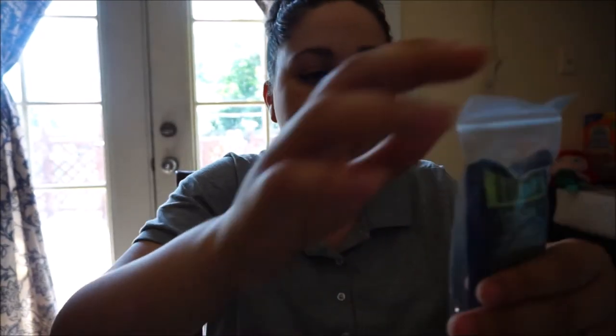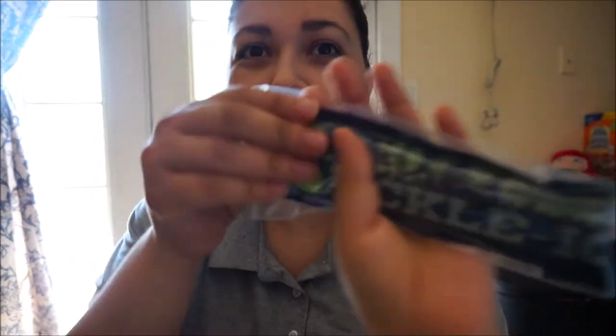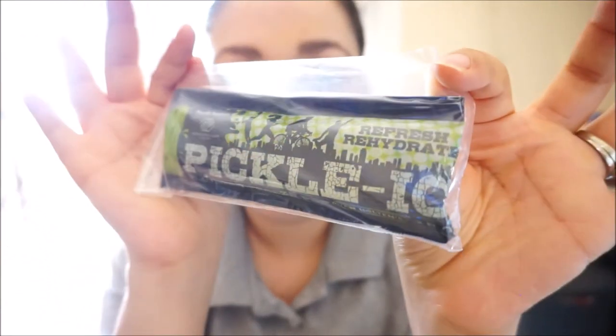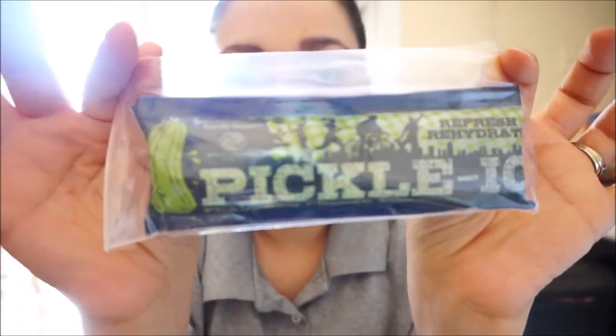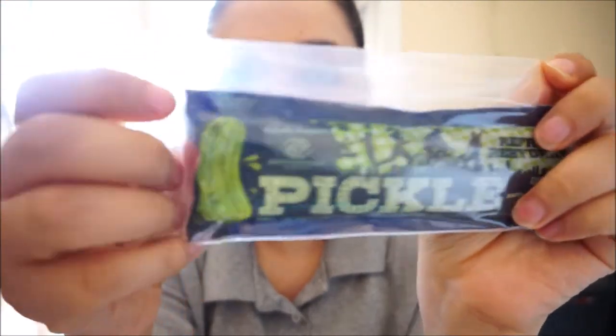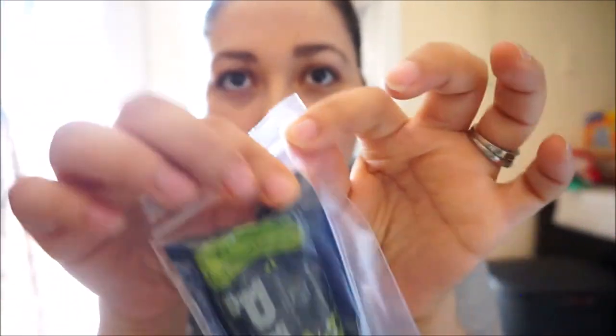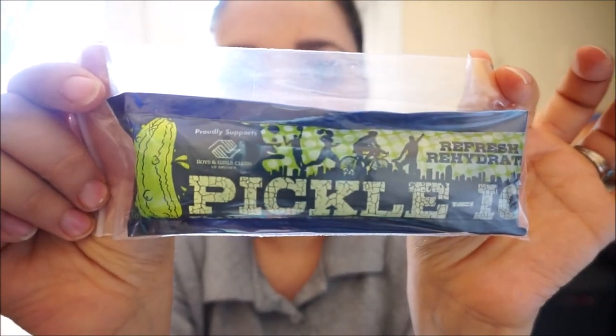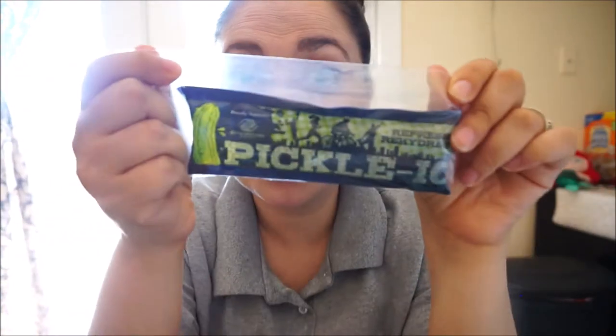The next thing — I think I've tried this before. It has pickle juice, and you put it in the freezer and you get a pickle ice pop! Good thing they come in a little sealed box in case they pop, so you don't get a stinky pickle juice smell. I don't like pickles myself, but my husband does, so he'll enjoy that.